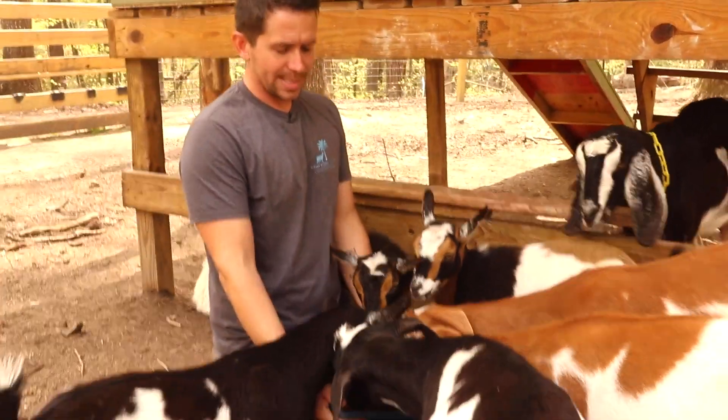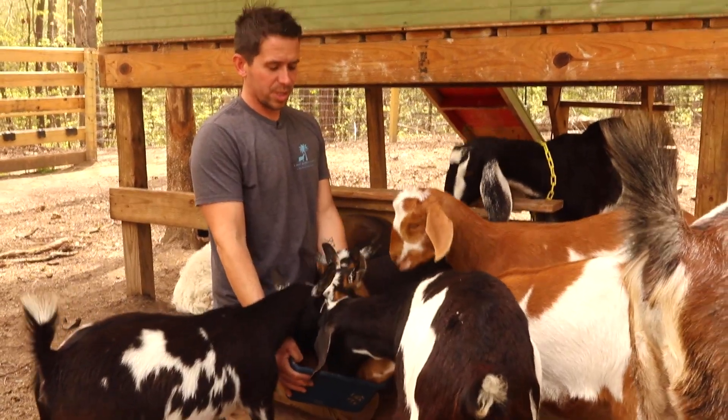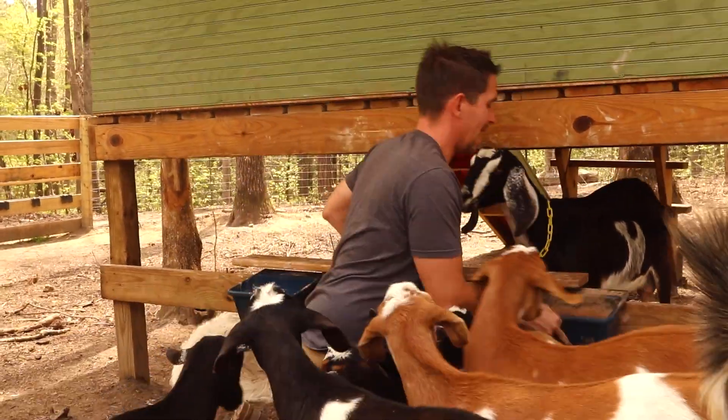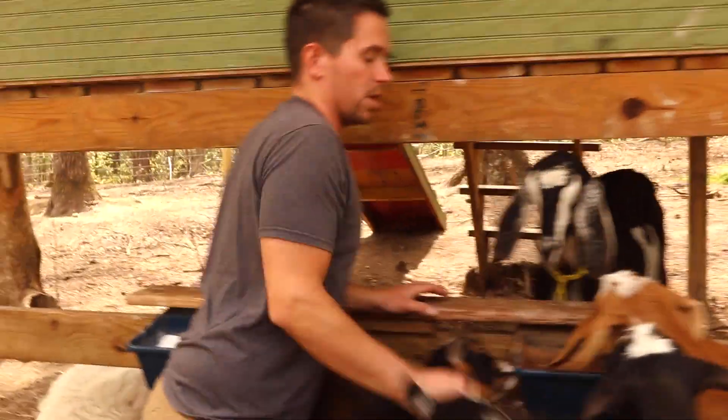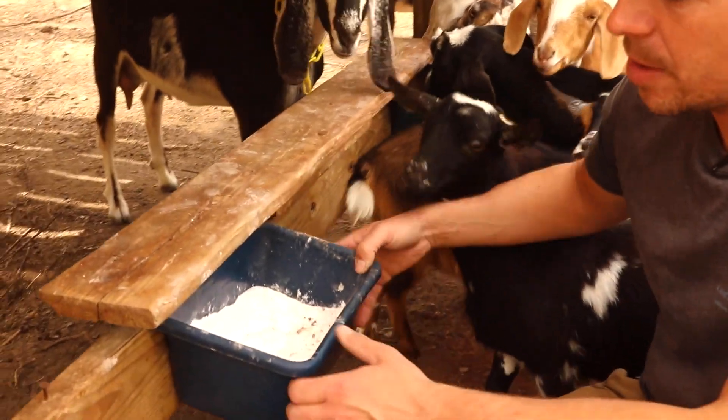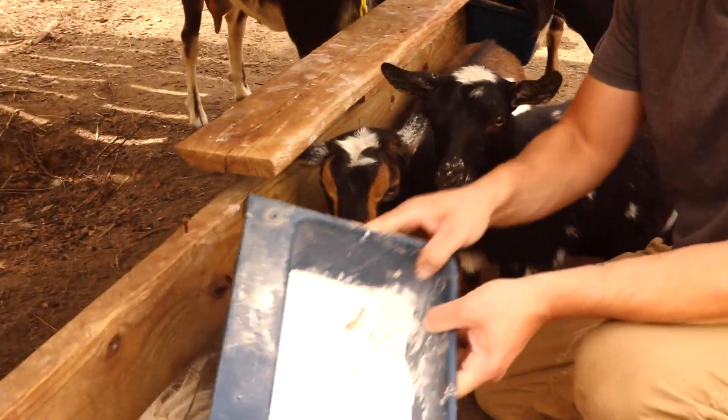Our goats are always eating their minerals. Our herd of 35 goats goes through about 25 pounds of minerals a week, so we have to keep them available at all times. Right beside your minerals, if you're feeding your goats any type of grain at all, you have to worry about rumenal acidosis, so you also want to keep baking soda available.